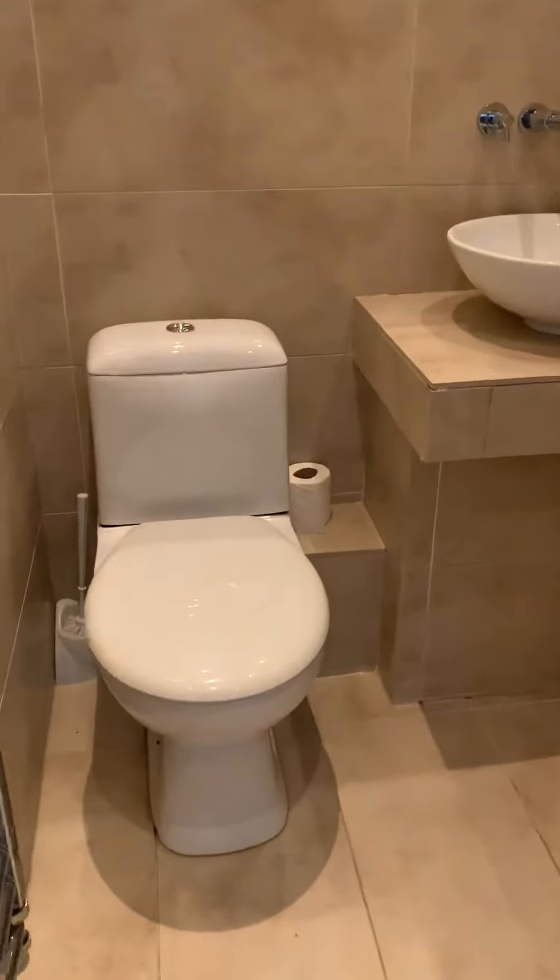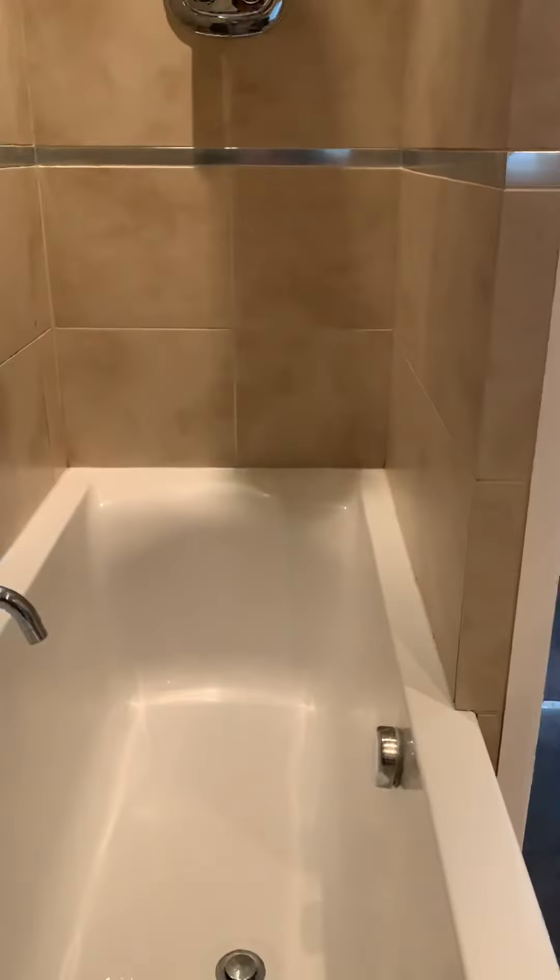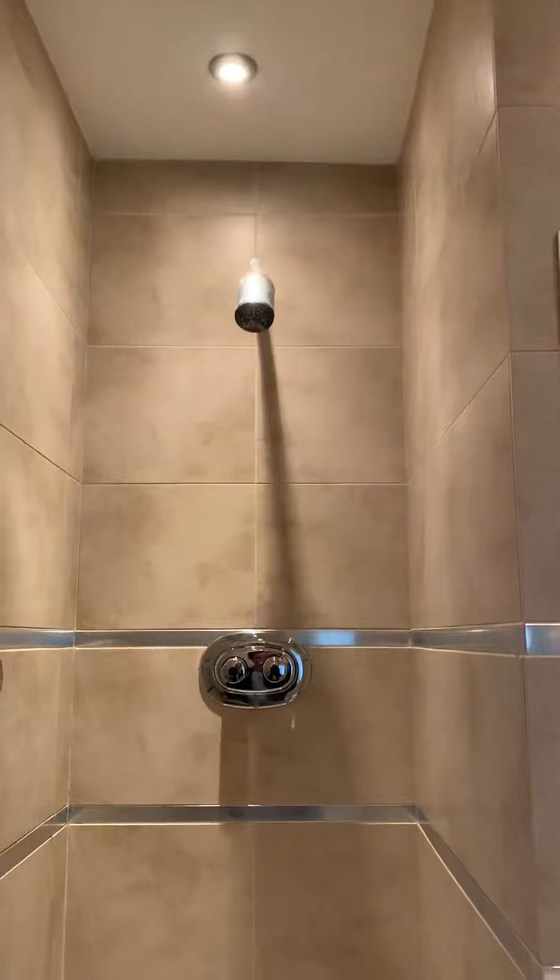Then in the bathroom there's a toilet, basin, and it's fully tiled with a bath and shower both.